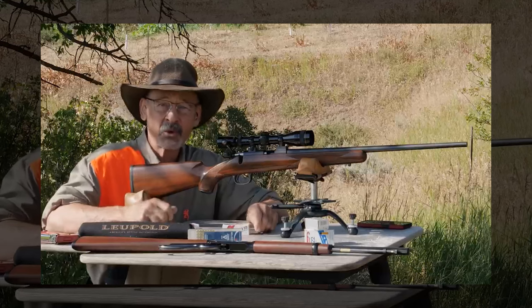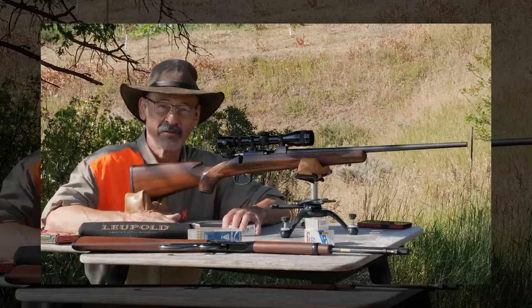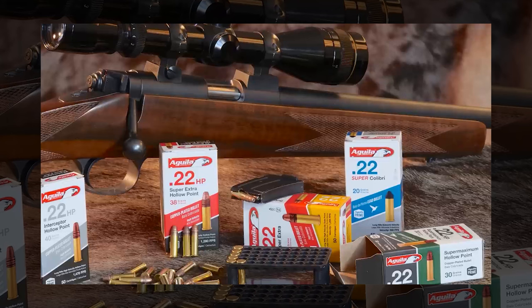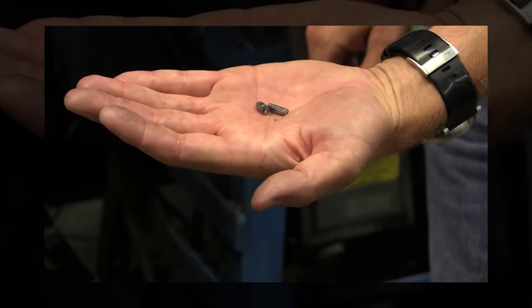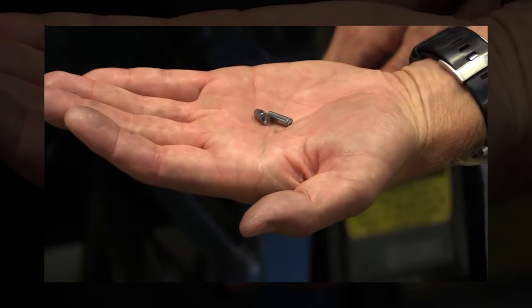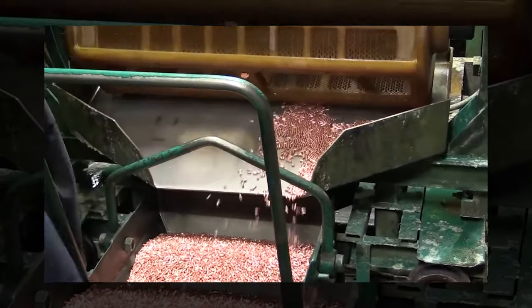In summary, the .22LR's position in the C tier acknowledges its advantages for new shooters, training, and sport, but also recognizes its limitations in a self-defense scenario. Its inclusion reflects a balance between its practical attributes and the critical need for more stopping power in personal protection situations.